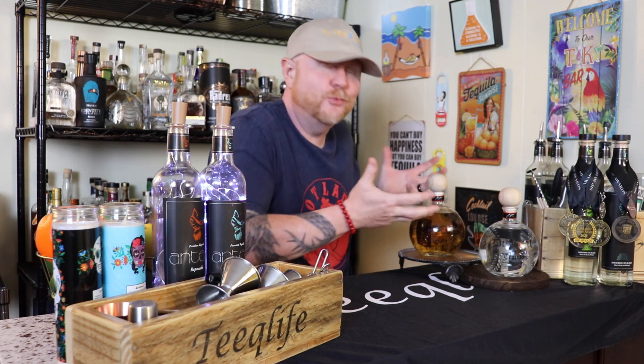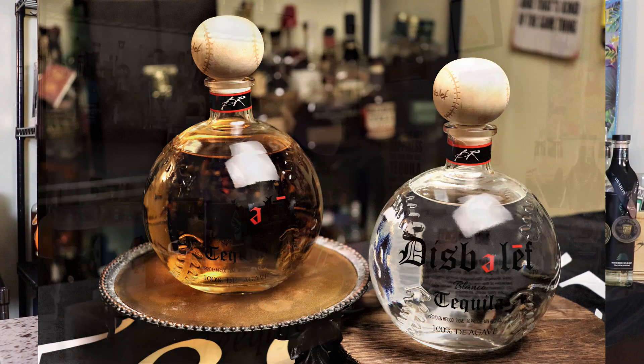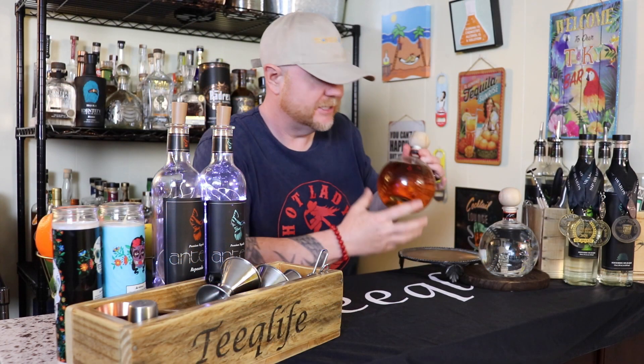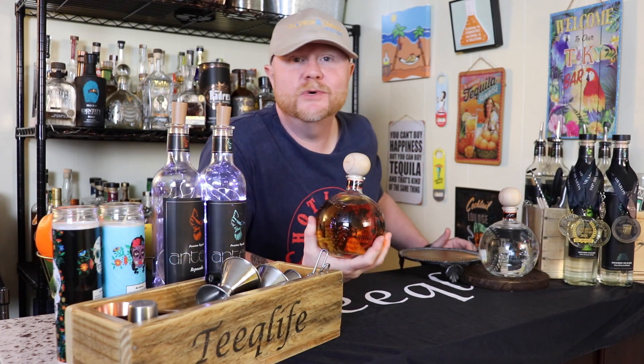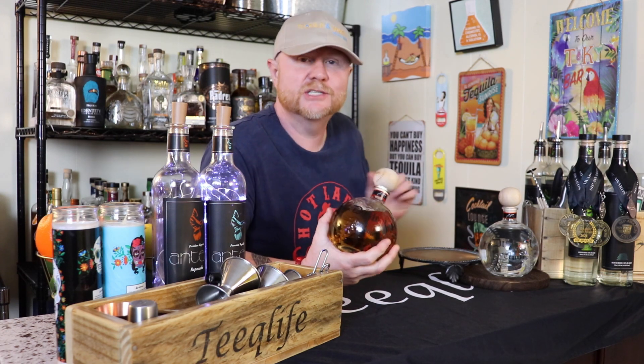What are we trying today? It's like a double play — it's a baseball reference, people. You wait until you see these bottles. Disbelief tequila. We are trying a Blanco and a Reposado. We just got to crack them open, talk about it, and taste. Let's roll the intro.